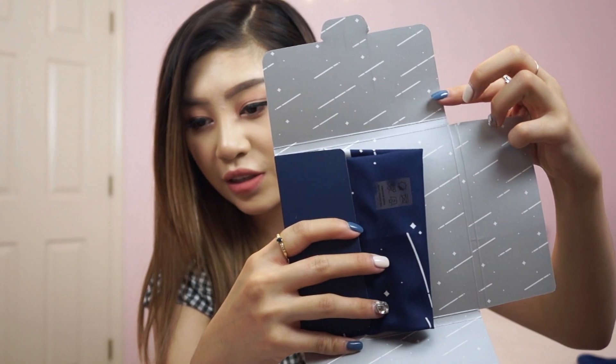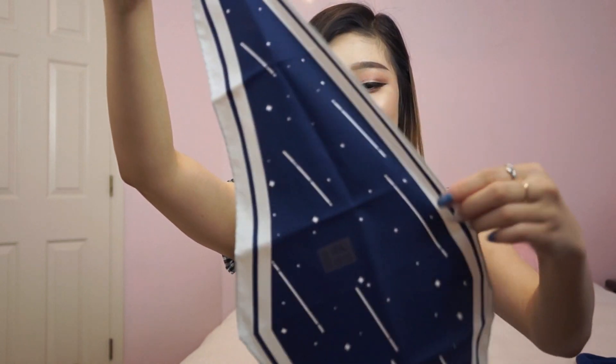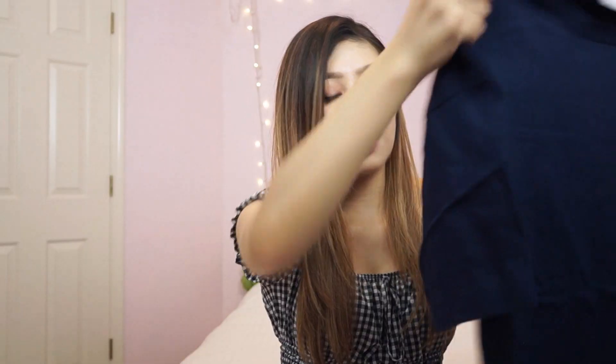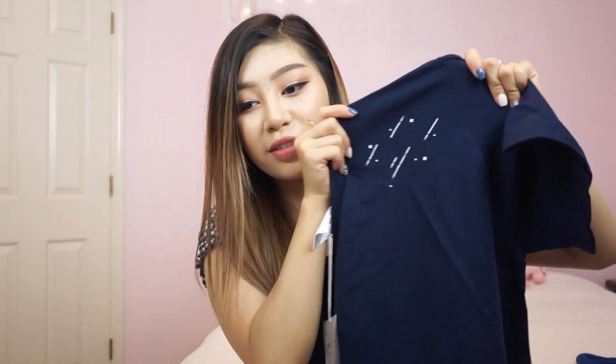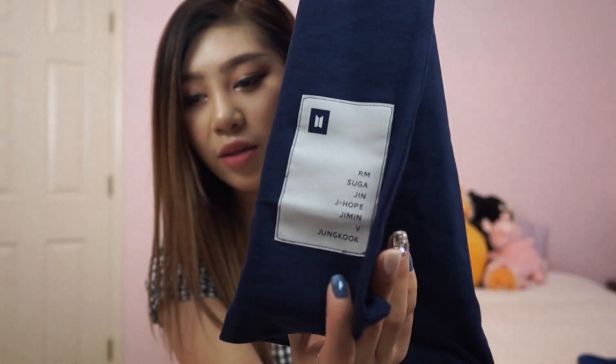I thought it would be like a bandana, but it's literally just a scarf to wear around your neck. Then the official muster t-shirt — I got it in white and in navy. It's such a simple design that I was really torn about which color to get, so I just decided to get both. I'm so here for those really minimalistic designs. All it has on the front is this little shooting star design, and then on the back neck it just says Magic Shop, with a little tag with all the members' names on it.